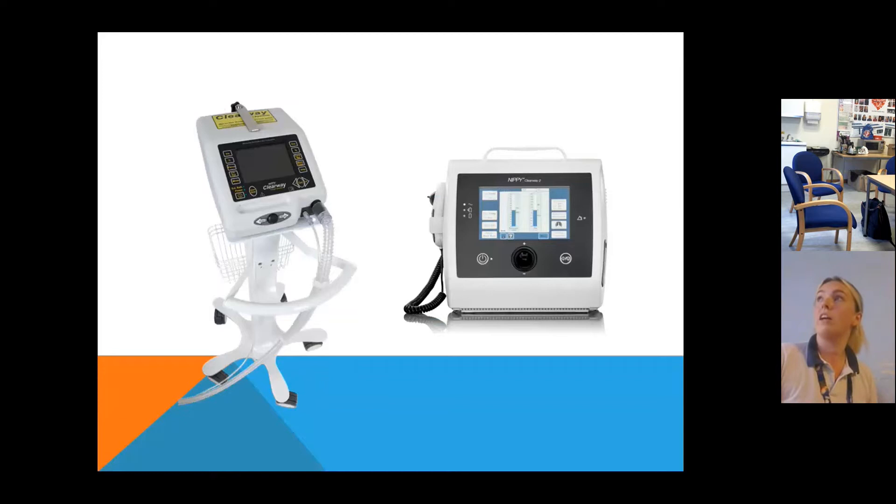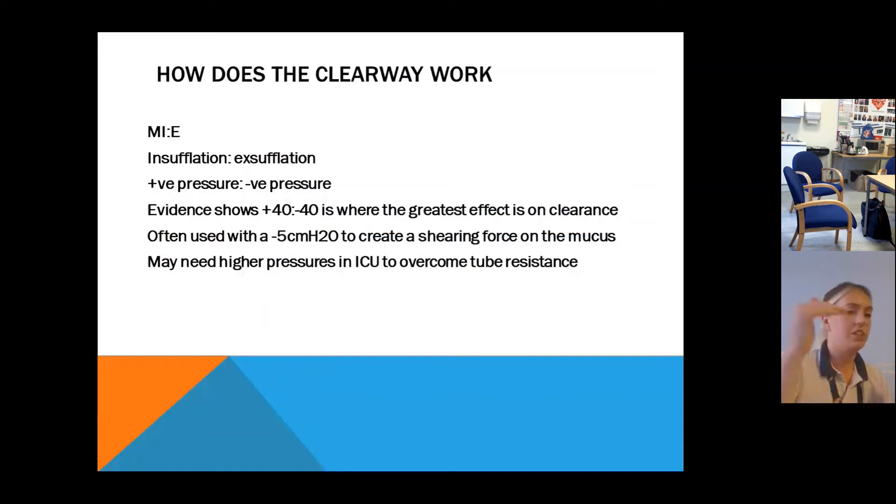These are the two cough assist machines you might see on intensive care — the older one on the left and the updated one with the touchscreen on the right. It's manual insufflation-exsufflation: positive pressure then negative pressure. Evidence shows that 40 to minus 40 has the greatest effect on clearance, but we often use a 5 to 10 centimetre difference to create a shearing effect and improve expiratory flow. For intubated patients we often need higher pressures to overcome tube resistance, and in paediatrics with very small tubes, pressures can go up to 60.